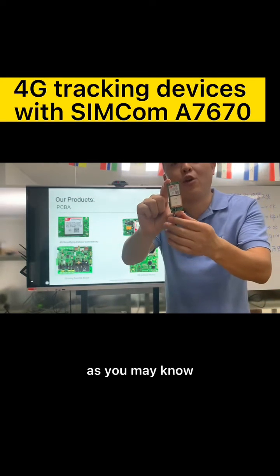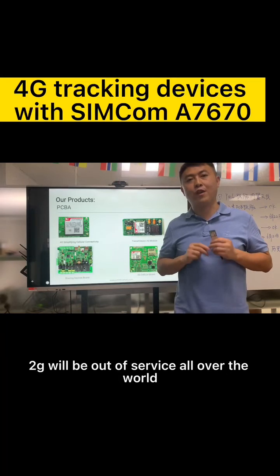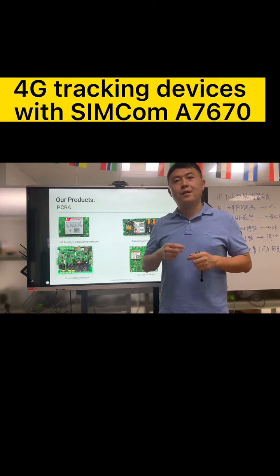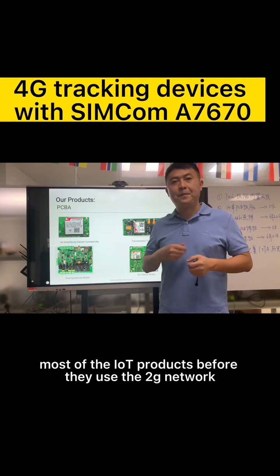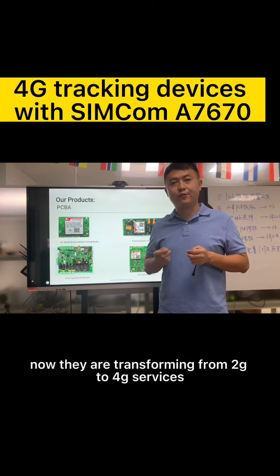As you may know, 2G will be out of service all over the world, and it has already been blocked down in many countries. Most IoT products that previously used 2G networks are now transforming from 2G to 4G services.